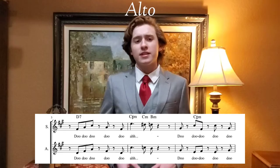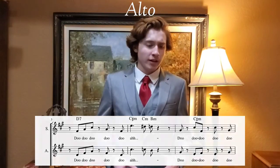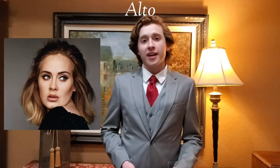The tone of the alto voice is very warm, full, and rich. It is the range where most people are comfortable singing. A couple of good examples of alto singers today are Adele and Gladys Knight.